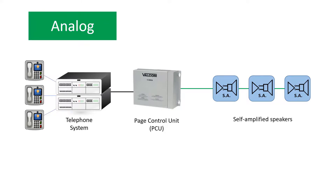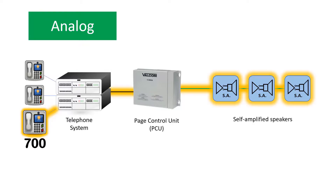A voice pager announcement is made by dialing a predetermined code on the phone system. The Page Control Unit receives an audio output from the telephone system and broadcasts it over the speakers.